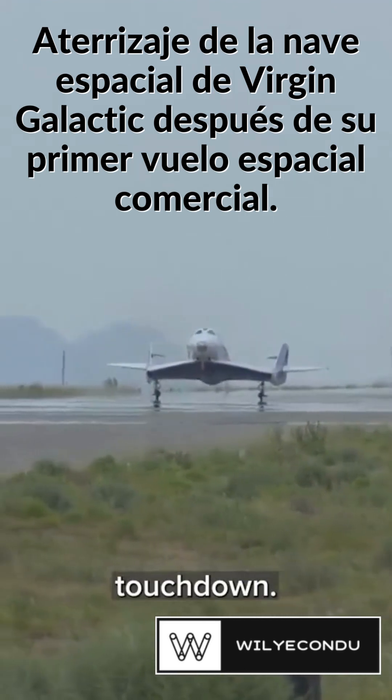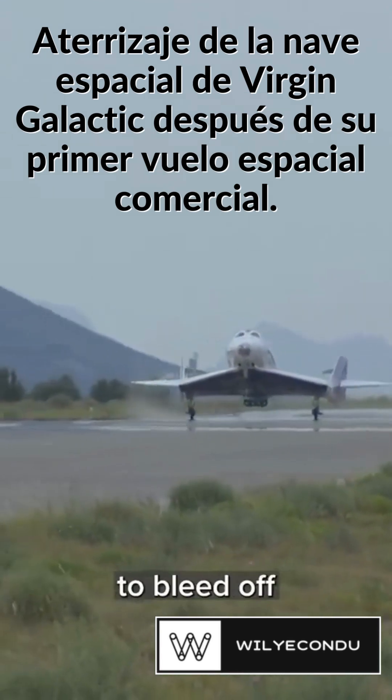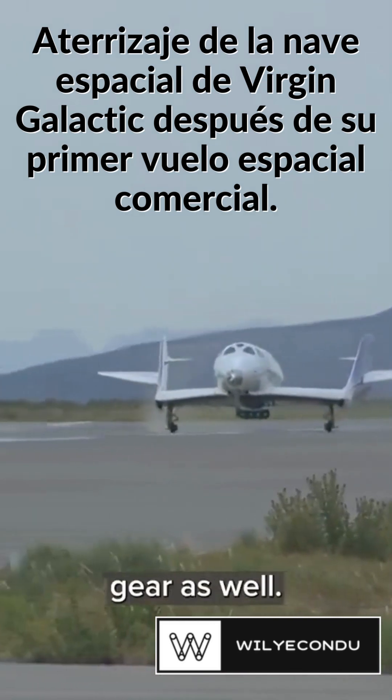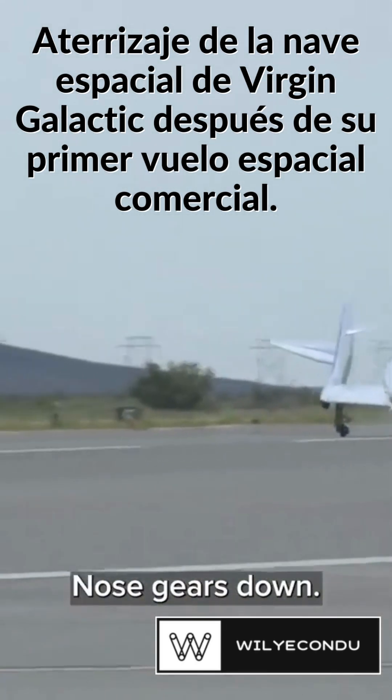Main gear touchdown. The pilots will continue to hold the nose gear in the air as we continue to bleed off some energy as we run down the runway. And at the designated airspeed, they will lower the nose gear as well. Nose gear's down.